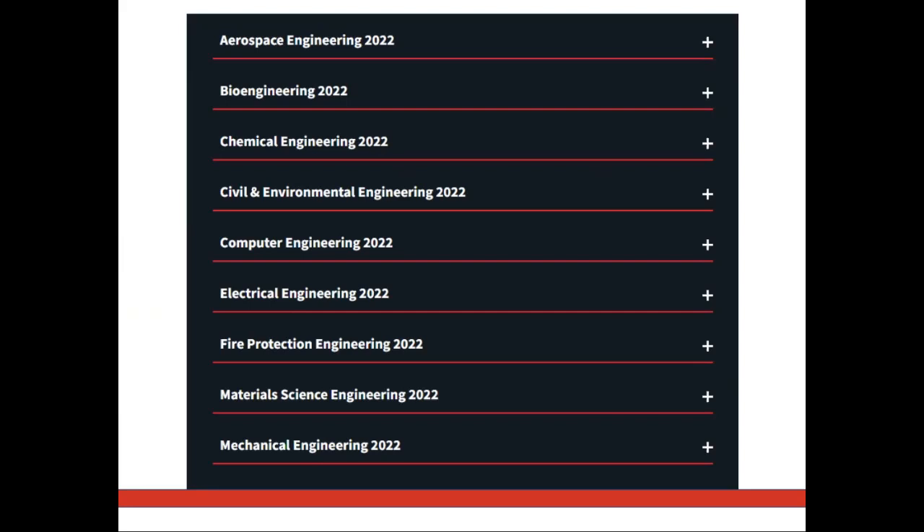Now that you know your job board options, it's time to turn our attention to another important tool for job searching: networking.